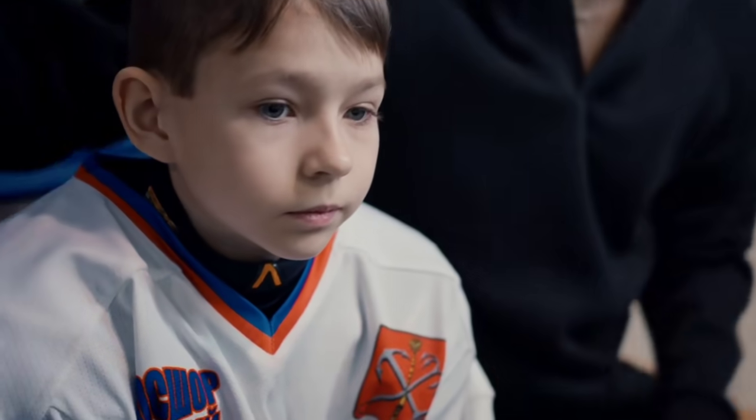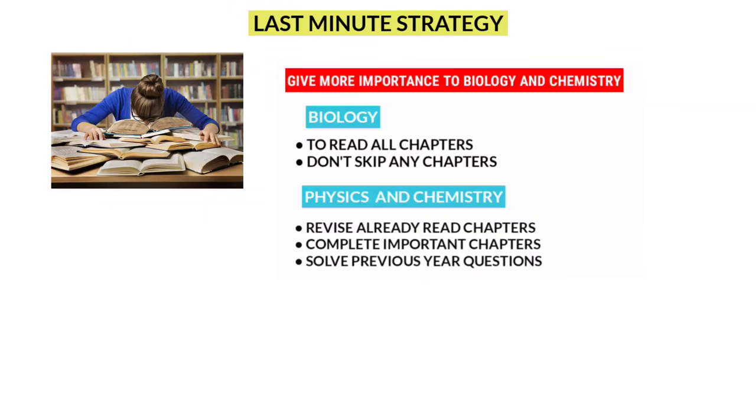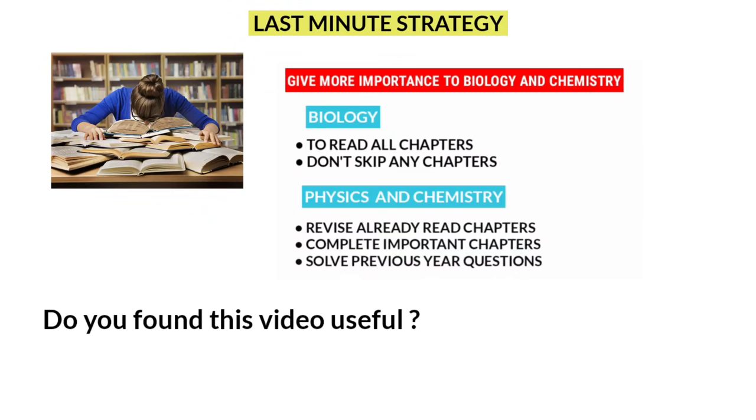For students who haven't completed their syllabus: if you have many pending chapters, study biology and try to complete all biology chapters. For physics and chemistry, study the important chapters you've already covered and solve only previous year questions — this will help you get good marks. Comment below if you found this video useful, and thank you for watching till the end.